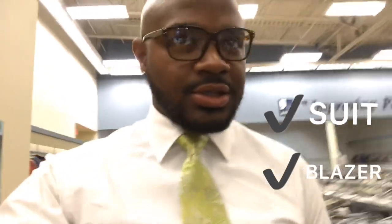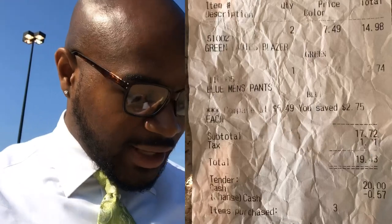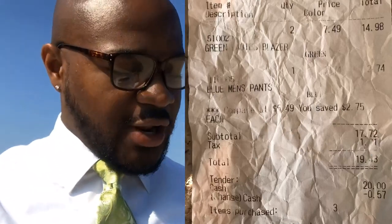Suit check, blazer check — let's head to the register. Heat in hand, as you see, I'm talking about some fire heat, some absolute heat. I know I'm definitely going to have to alter the blazer as well as the entire suit, but look what I'm telling you. I got some pants I bought a few weeks back from Goodwill — didn't get any footage, it was just a quick in and out session.